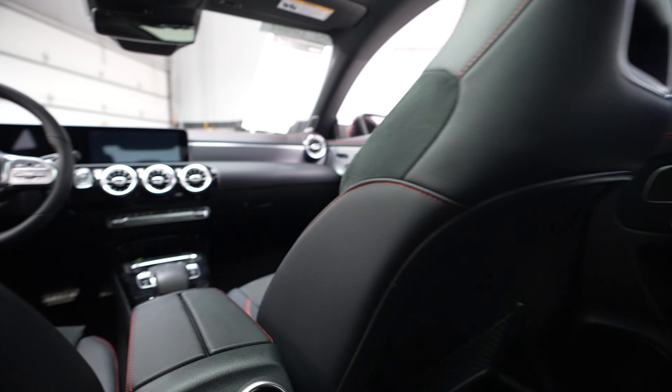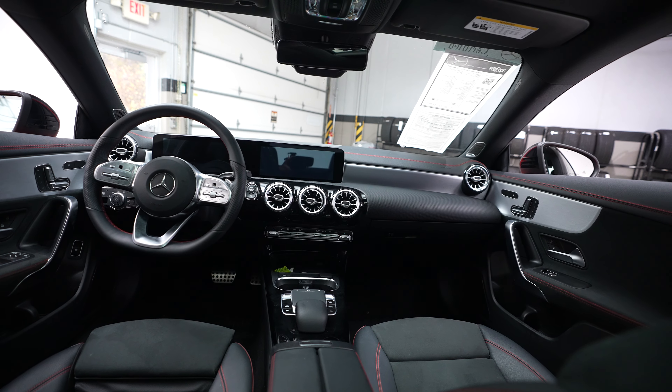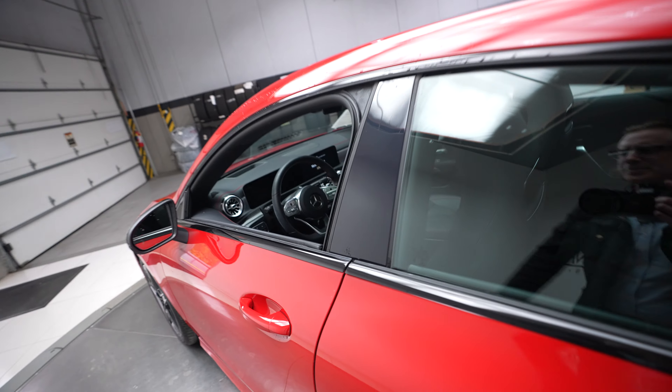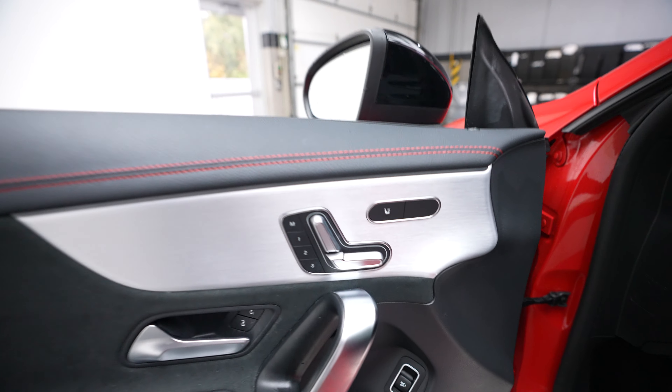And a quick peek up at the front of the vehicle. The CLA is definitely a nice sporty looking sedan. It definitely borrows from a lot of the AMG styling.